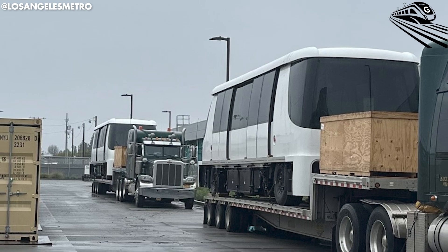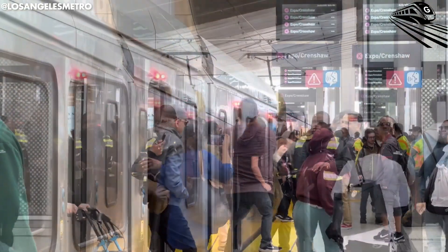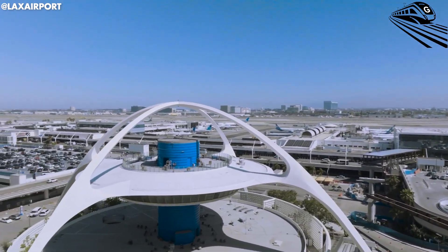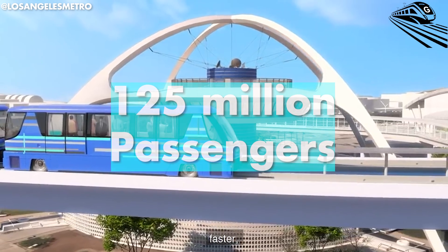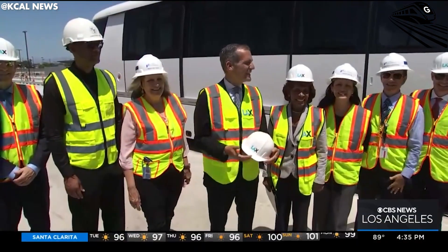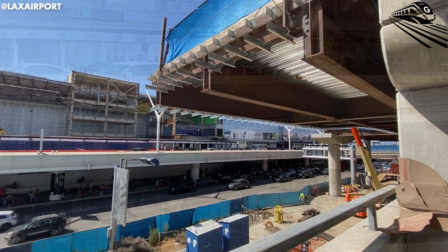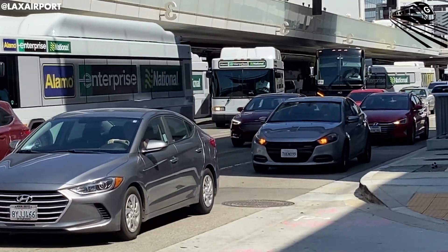During peak hours, nine four-car trains will run simultaneously, each carrying about 200 people. Altogether, the system will be able to handle up to 6,000 passengers per hour in each direction, making travel across the airport faster and more efficient. Looking ahead, LAX is expected to handle over 125 million passengers annually by 2030. The SkyTrain is key to managing that growth while reducing emissions, by replacing gas-powered shuttles and cutting down on car trips to the terminals, helping lower greenhouse gas emissions and improve air quality around the airport.